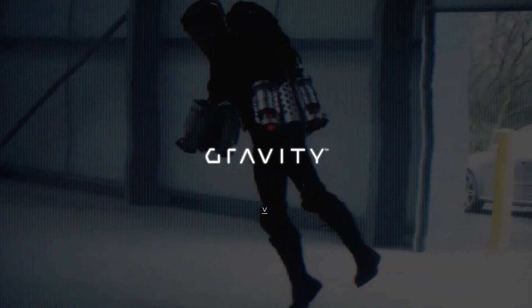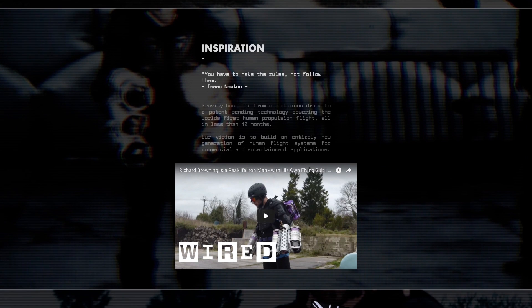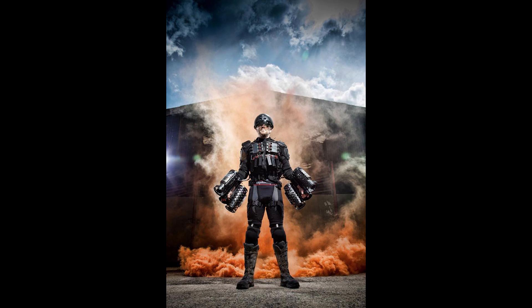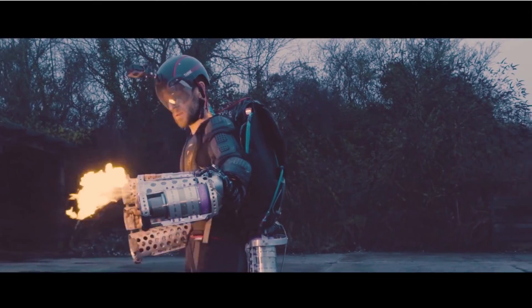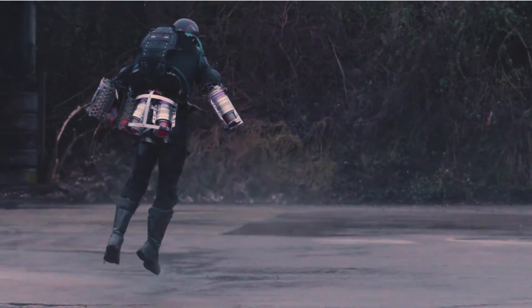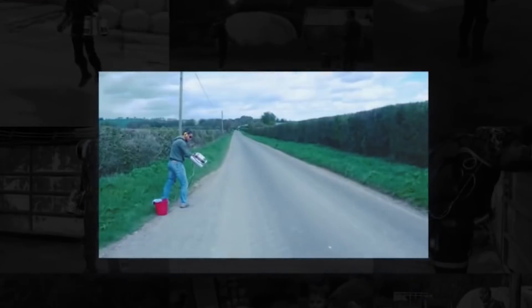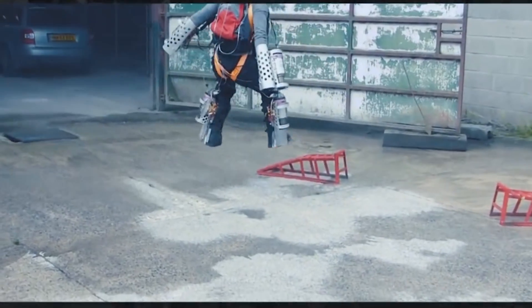Meanwhile, a British startup, Gravity Industries, has been working on building Richard Browning an Iron Man-like suit that gives him the ability to hover off the ground. The suit, which will soon be upgraded with 3D printed exoskeleton parts, includes six mini jet engines with a thousand horsepower. This video was posted on March 31st so it could be an April Fool's joke, but the footage looks pretty believable and they are still posting content as of last week, and he did a TED talk on the project, so I'm gonna go with it.